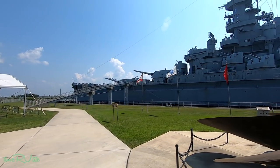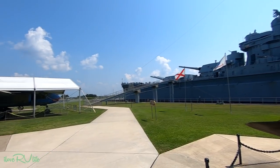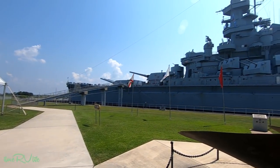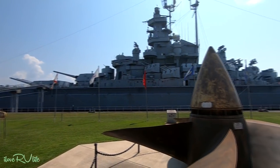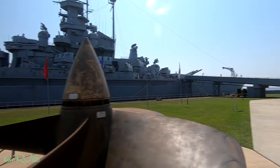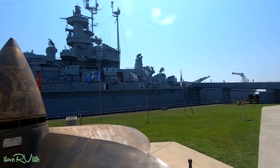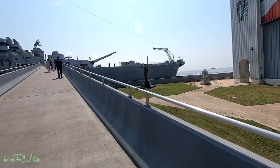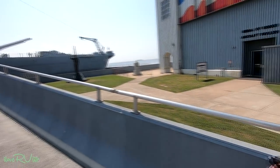Well, we've just stepped outside of the ticket center. There it is — the USS Alabama. Look at that thing, it is absolutely massive. Oh, I've been wanting to do this for a long time. This is going to be fun. We've got a lot to see today, Joan. Yes, we do.